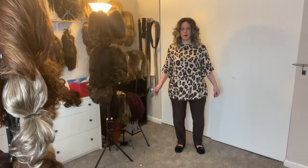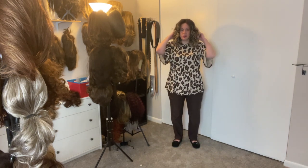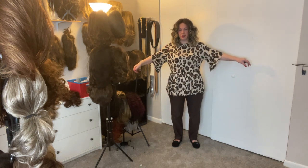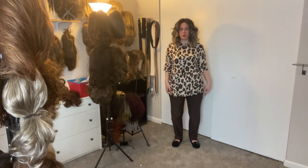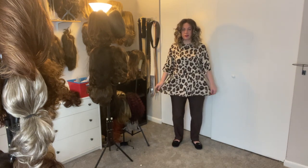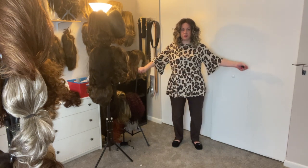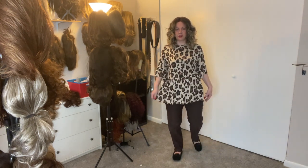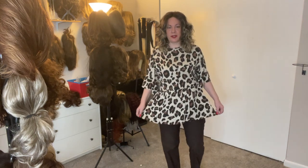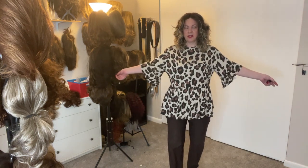Hi everyone, here's my outfit for Wednesday with Finn. Just a brown top with brown pants, and I have my little loafers on again. Here is the outfit for day three — just with brown pants and a little brown top.